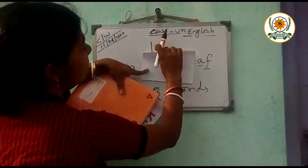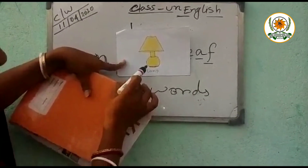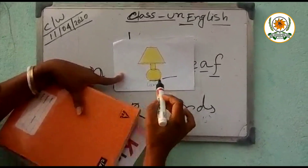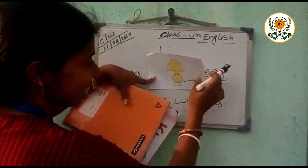Look at this picture. What is it? Yes, it is a lamp. When do we use a lamp? At night. Lamp gives us light. Good.